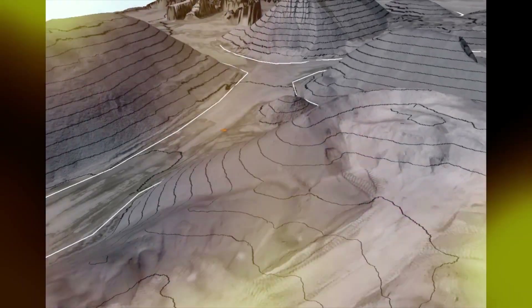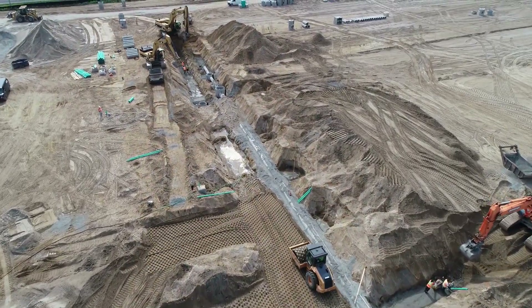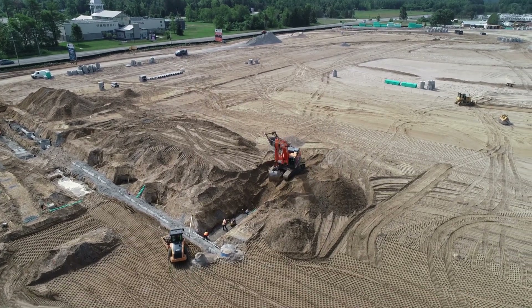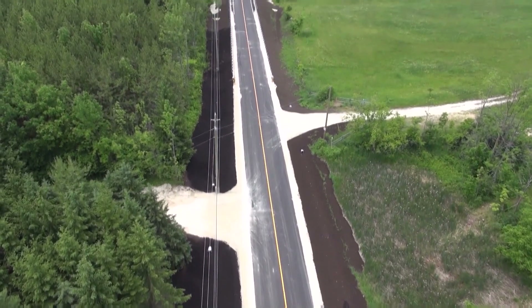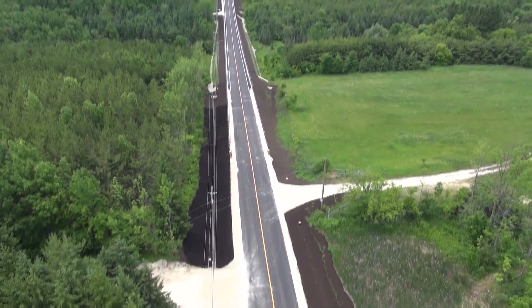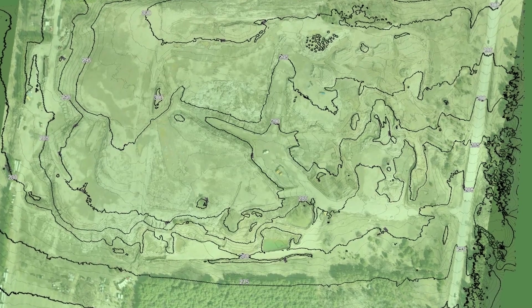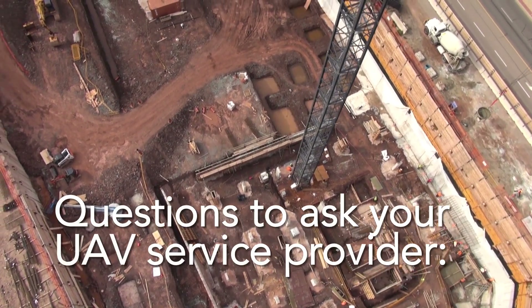Whether you are currently using this technology in your operation or contemplating doing so, something to keep in mind: we all know that buying a pipe wrench at a hardware store does not make a person a plumber. Similarly, just buying a drone does not qualify a person as an aerial surveyor.